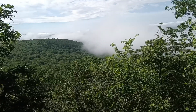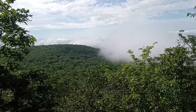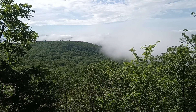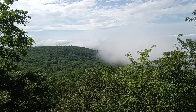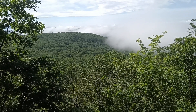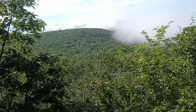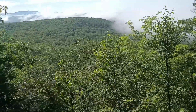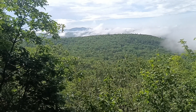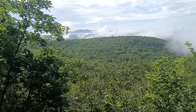Hey guys, a little bit of a view here. You can see the cloud cover very close to the top of the hill. Been climbing here for a while. It's a beautiful day today — a little bit of rain earlier made everything wet, but it's sunny now, and you can see the clouds over that far peak. Pretty cool.